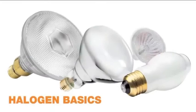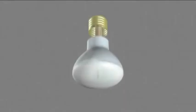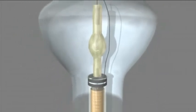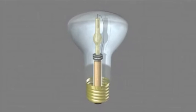Halogen lamps started to develop and they have been improved in the last century until today. Halogen gas lamps have a tungsten filament and a bulb filled with halogen gas. When electricity runs through the filament, tungsten reacts with the halogen gas and produces light.